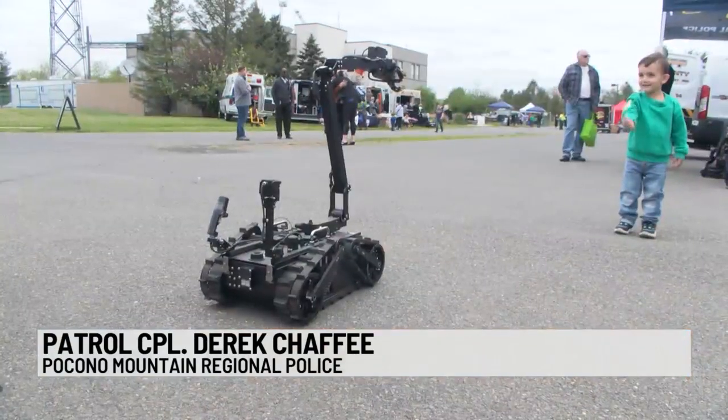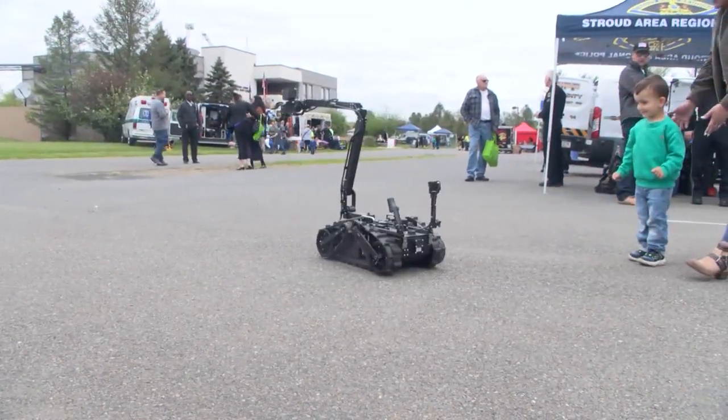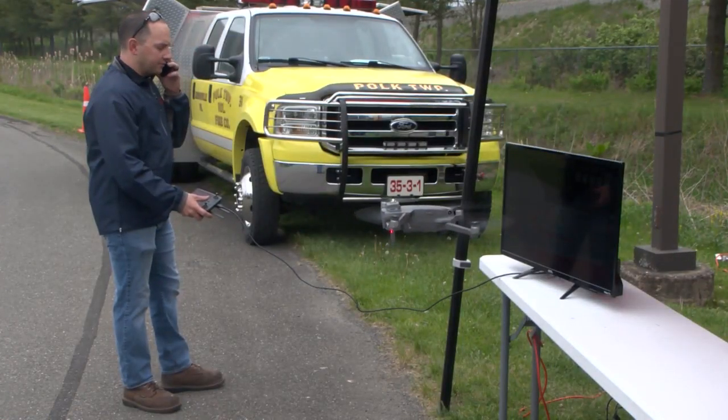Attendees had the opportunity to get up close and personal look at the tools used by law enforcement. So this is our I-Core surveillance robot. We use that to send into houses — they can look for bad guys before we have to send an operator in. It was a fun-filled day for everyone, especially with first responders showing off their crime-fighting devices.